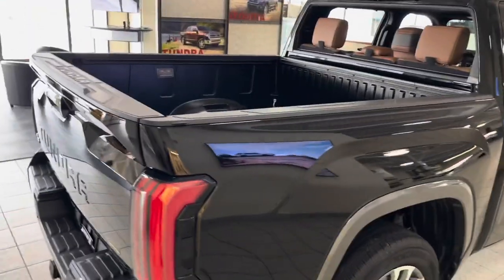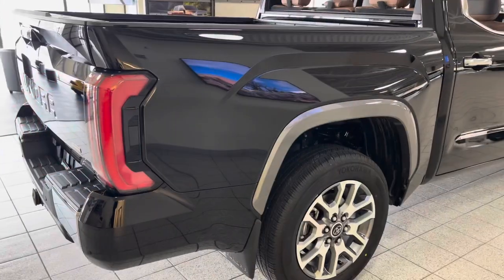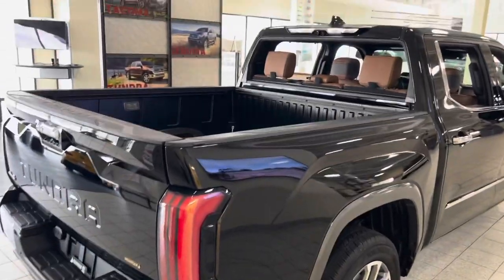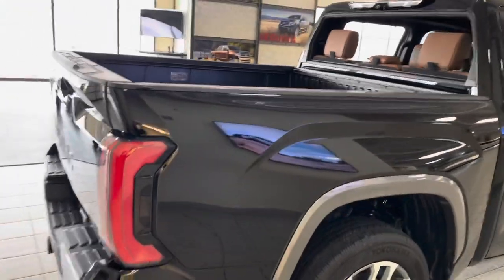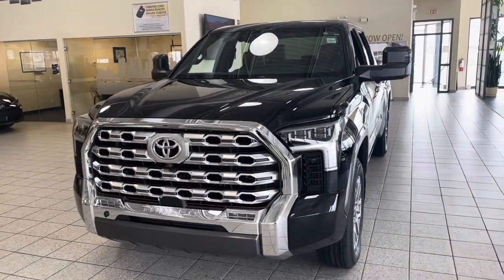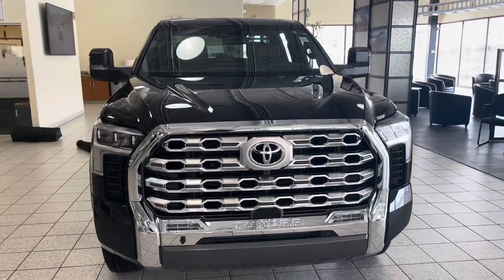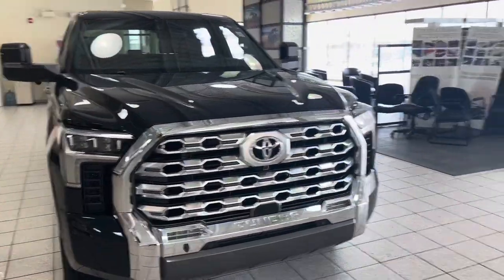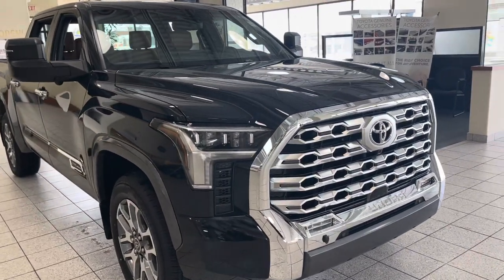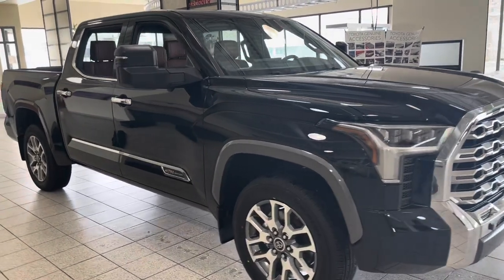This 1794 is only one of the trim levels of the new 2022 Tundra. You have the option for SR, SR5, and Limited, depending on what you need and your budget, of course. The Tundra is also offered in two four-door options: Double Cab and CrewMax. Double Cab models will be offered with a choice of a 6.5-foot bed or an 8.1-foot bed. CrewMax models will be offered with either a 5.5-foot bed or a new 6.5-foot bed.